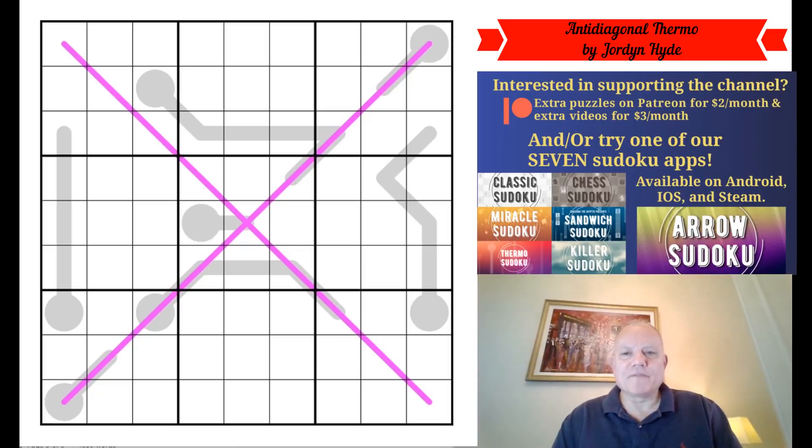This promises to be a very good sudoku because it's been recommended by Discord users to us, and they're always very high quality. So I'm looking forward to having a go at this and seeing how we get on.